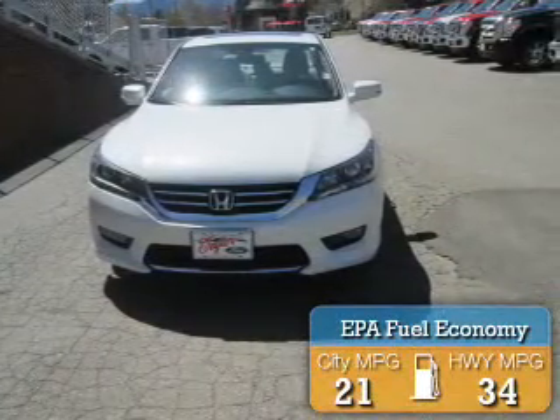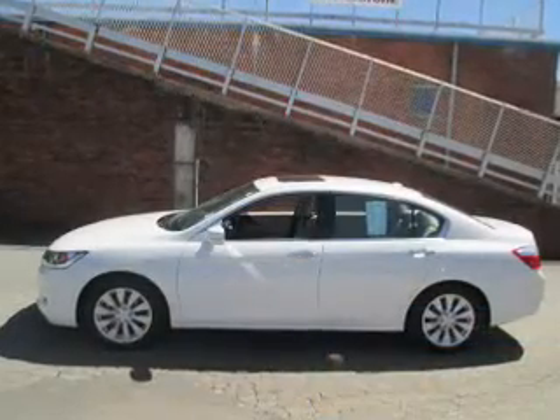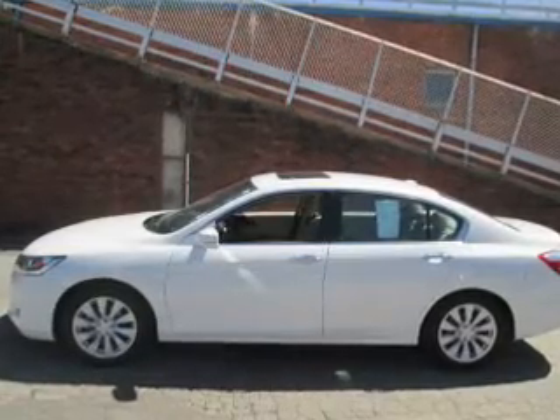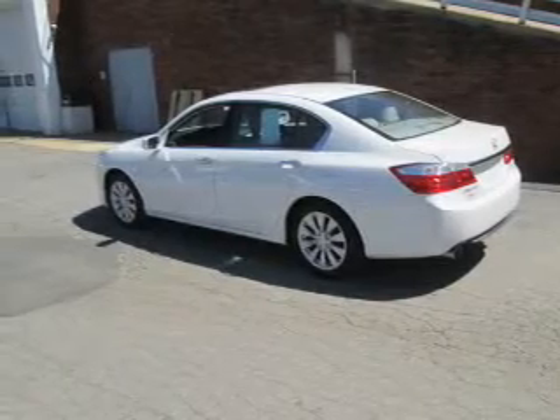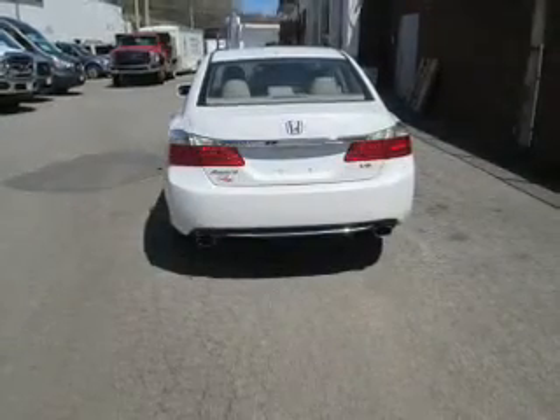Great fuel efficiency saves you money by requiring fewer trips to the gas station. The features include a sunroof, blind spot sensors, an alarm system, independent suspension, brake assist, traction control, stability control, daytime running lights, anti-lock brakes, and a home link system.